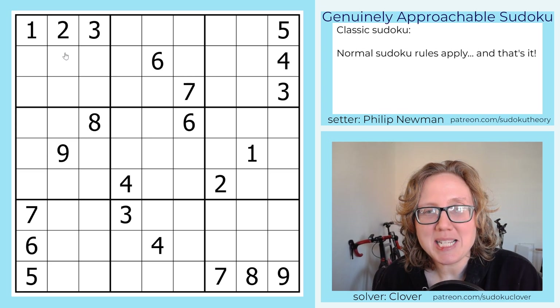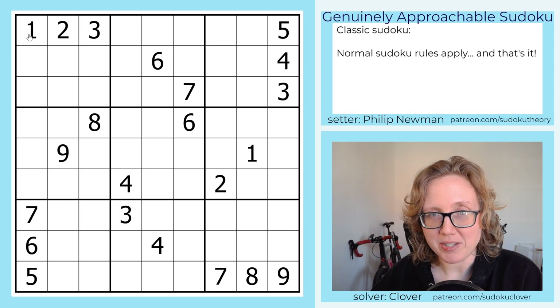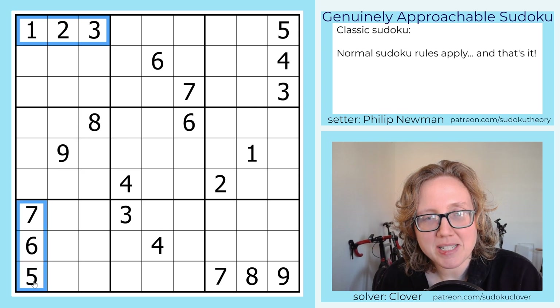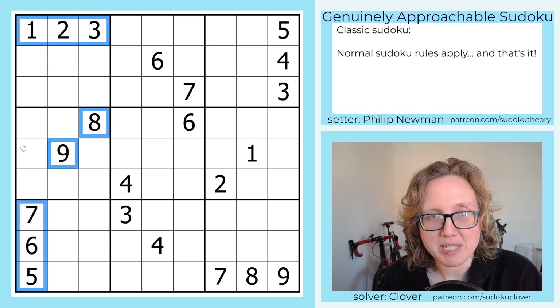It is pretty common in easy handmade classic Sudoku for the setter to indicate something they want you to look at early on, or perhaps just where they started working, by giving you sets of consecutive digits — especially ones that start with 1, 2, 3, 4, 5. The first thing that stands out to me in this puzzle is these digits, which are 8 of the 9 digits in the puzzle, only missing a 4.